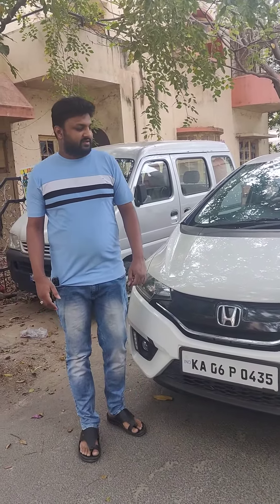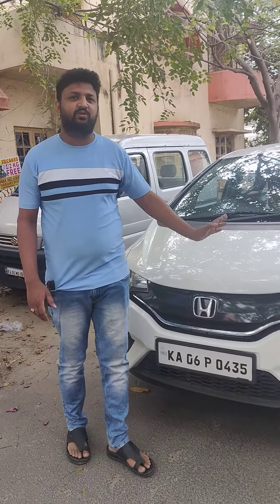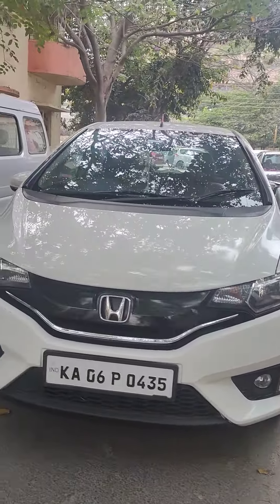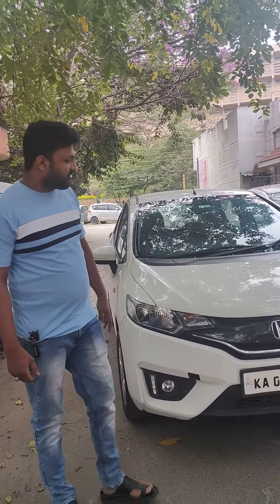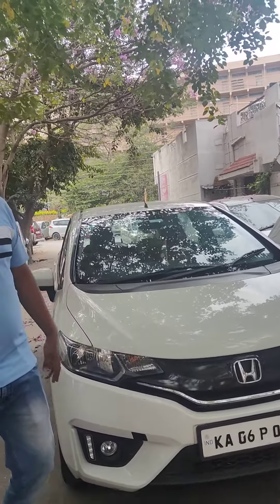What price do you want? Will you pay ₹5,00,000? If you want, we can make the price ₹4,75,000. We want to sell it as Pearl White. The car is good. We can sell it for ₹5,00,000.